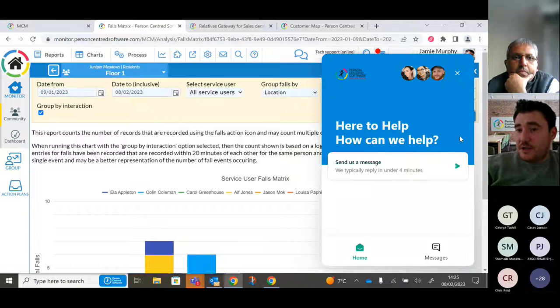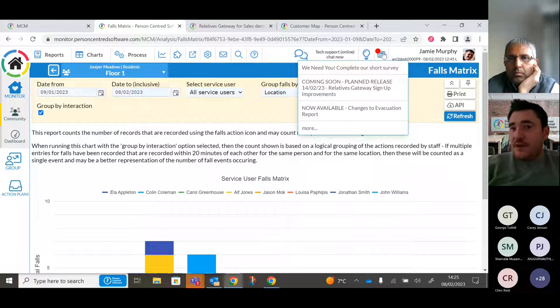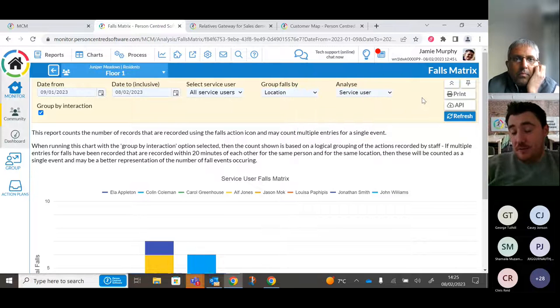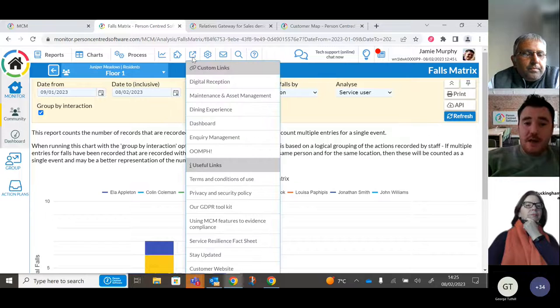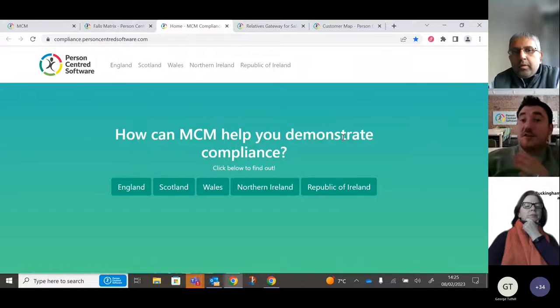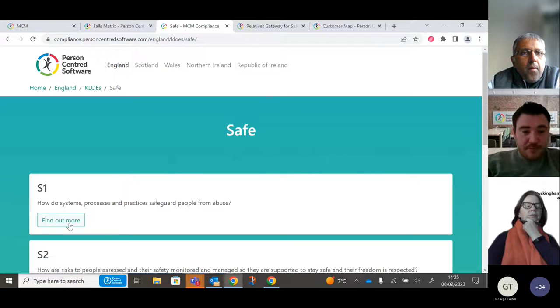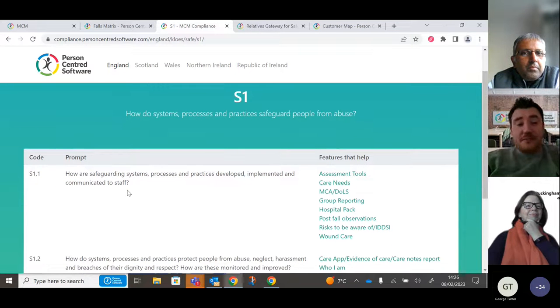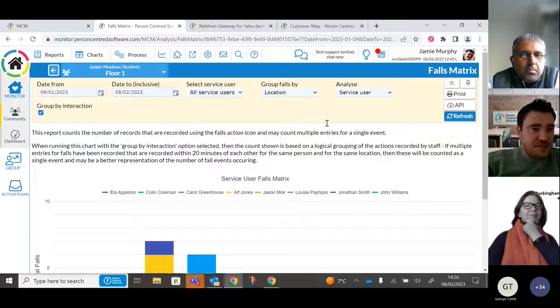Technical support is available within the system — click to chat with the team, who respond in under four minutes, or call a support number. You can contribute to an ideas forum and are always notified of planned system releases in advance. The system also allows you to evidence compliance against KLOEs — for example, selecting 'Safe Care' under S1 shows the features that help demonstrate compliance. As a result, 96% of providers using PCS are rated either Good or Outstanding.